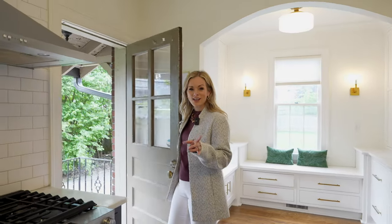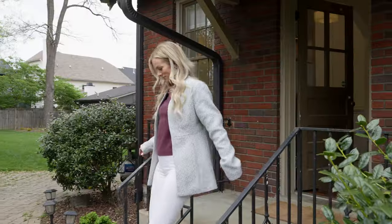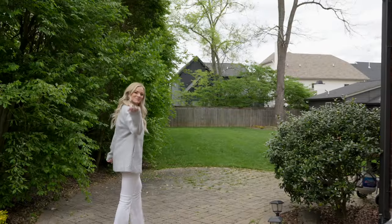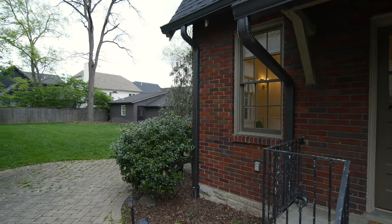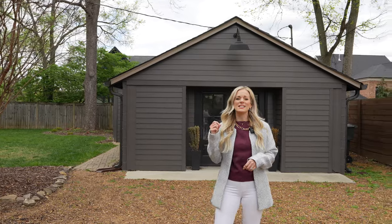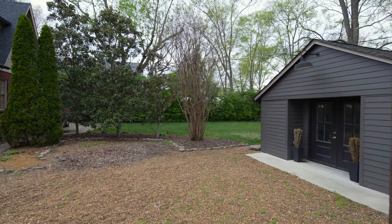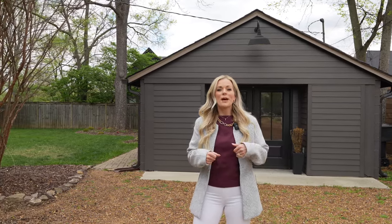Come with me as we go outside, because there is a special feature unique to this home that you're not going to want to miss. One of the best parts about this house is the fact that you have this detached dwelling unit, also known as a DADU. The best part is it has two separate living quarters — you can make it whatever you need. Maybe a home office, maybe two additional bedrooms, maybe a living space and a gym. It also has a half bath, but it could be turned into a full bath if needed.